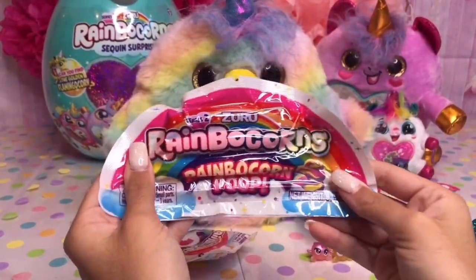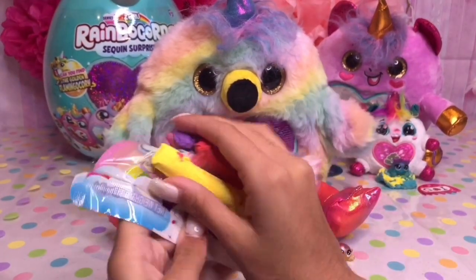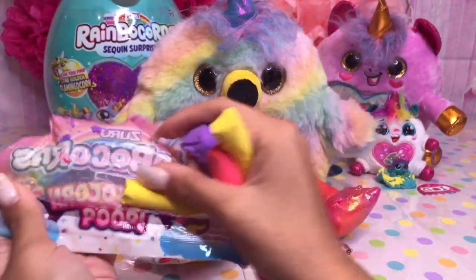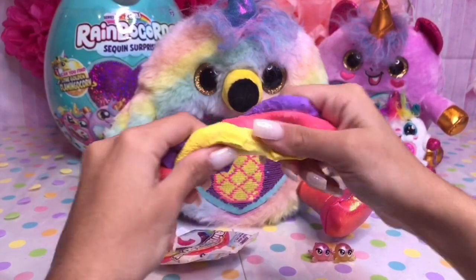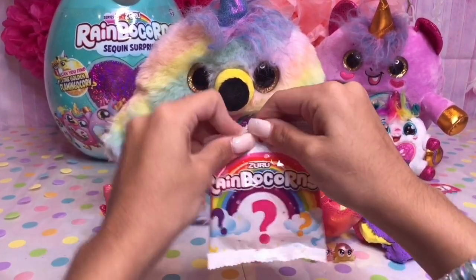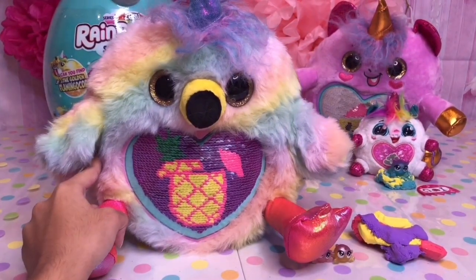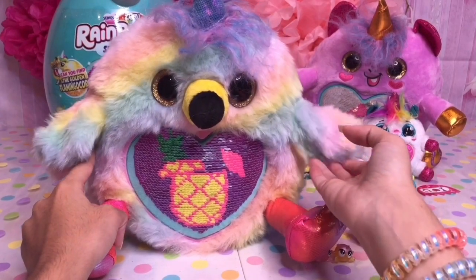Let's not forget our Rainbocorn poop. This Rainbocorn poop is so fun to play with. Last surprise — looks like we got the bracelet of our Rainbocorn. By the way, I think this Rainbocorn scent is pineapple.